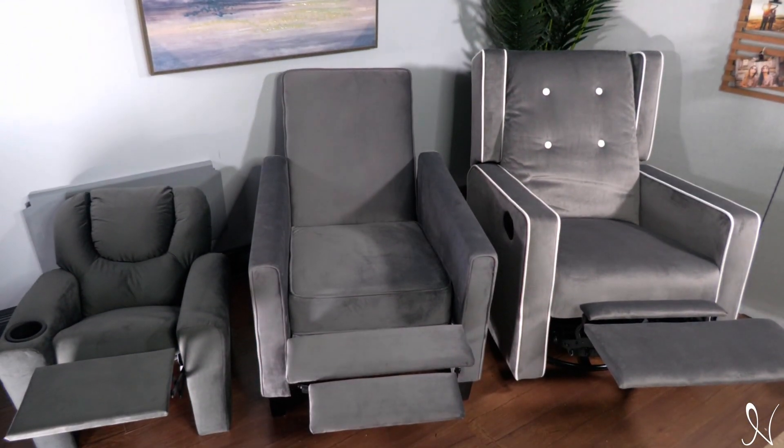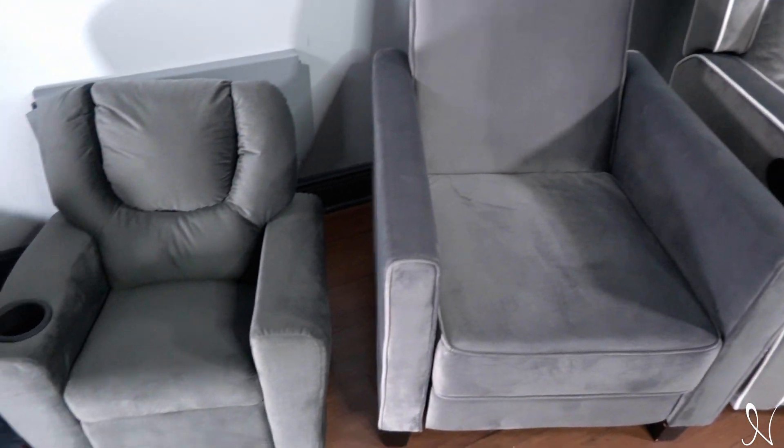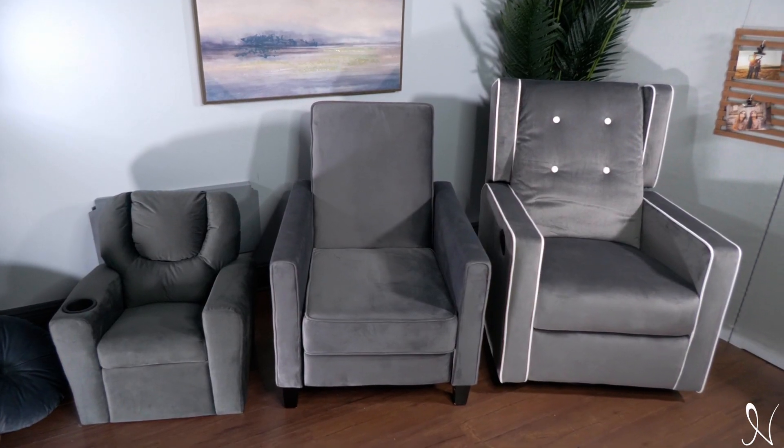Naomi Home presents a size guide to our recliners. These recliners include Odelia, Landon, and Kid Recliner Suri, all great additions to add to your home.